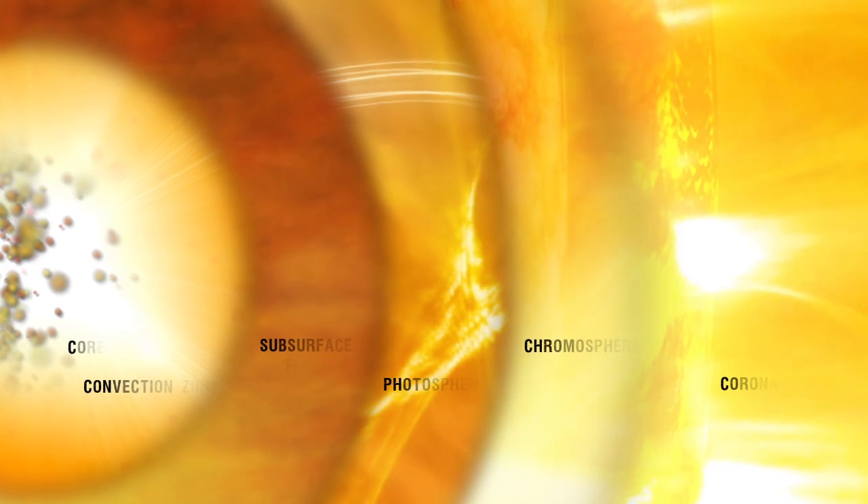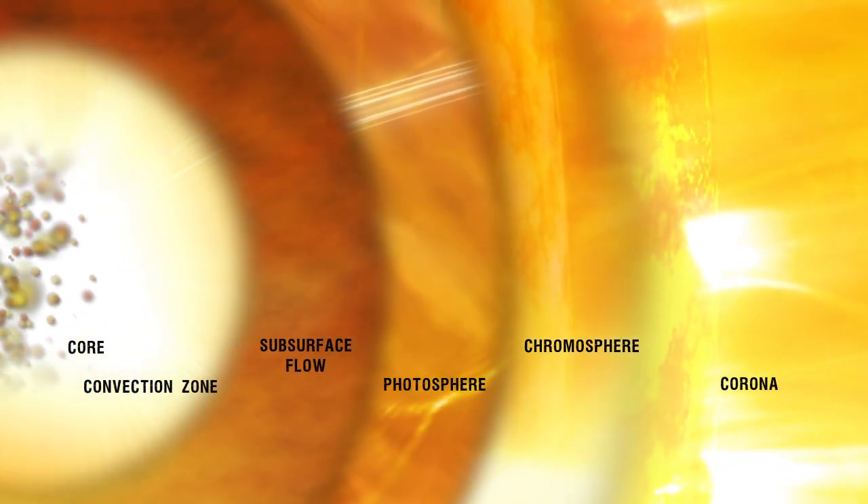Up until that point everything makes sense, in that the hottest part is in the middle and everything gets gradually cooler as we move away. But then something very interesting starts to happen: it starts to get hotter again. This layer where the temperature mysteriously begins to rise again is called the chromosphere. It lies in an interface region between the photosphere and the corona, the hottest and outermost region of the Sun's atmosphere.